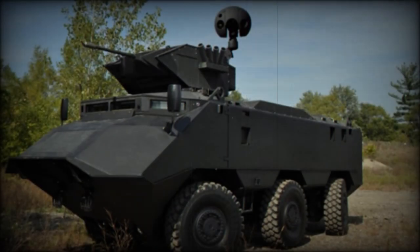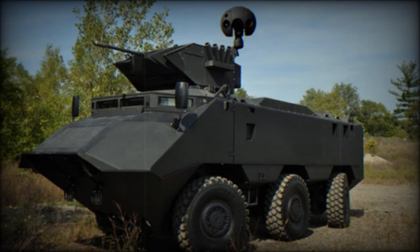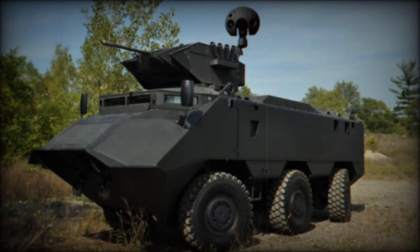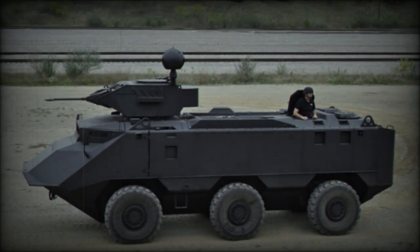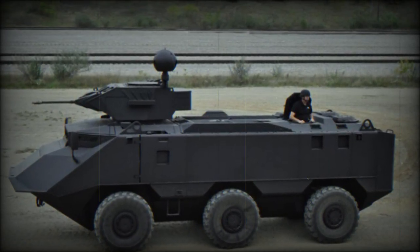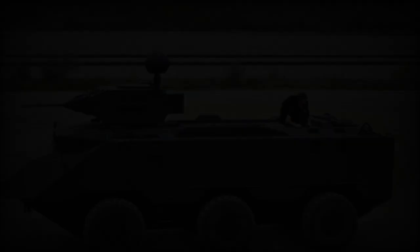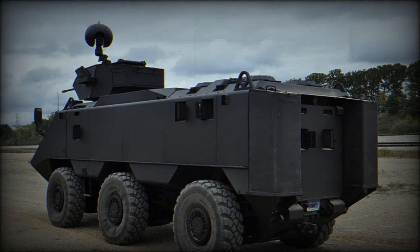Powered by a Caterpillar turbocharged diesel engine generating 600 horsepower and coupled with a Caterpillar automatic six-speed transmission, both commercially available, the Desert Chameleon features an auxiliary power unit capable of exporting power. Selective all-wheel drive and steering, coupled with an active suspension system offering variable ride height, ensure a smooth ride across diverse terrains.